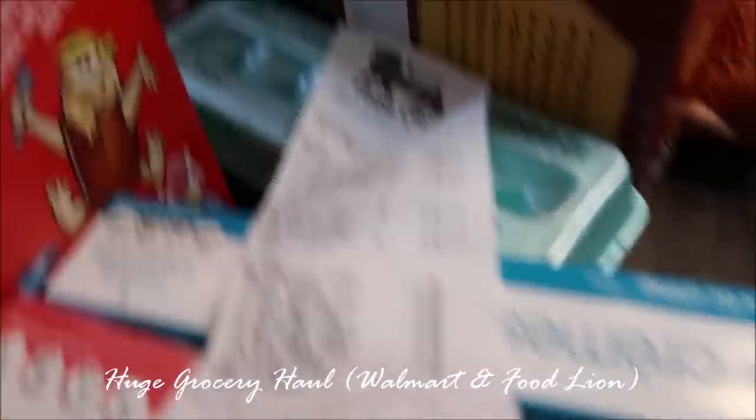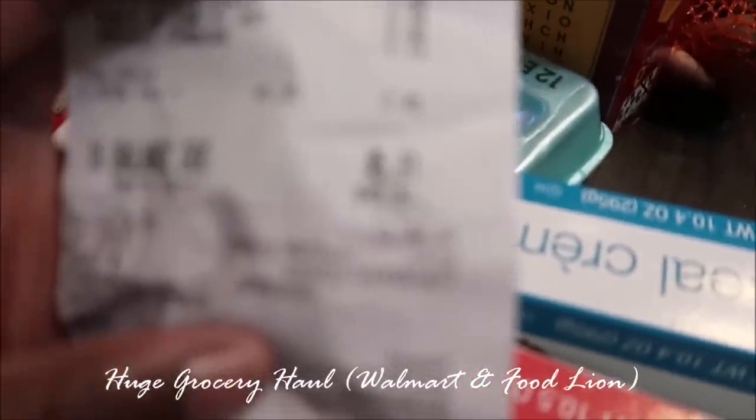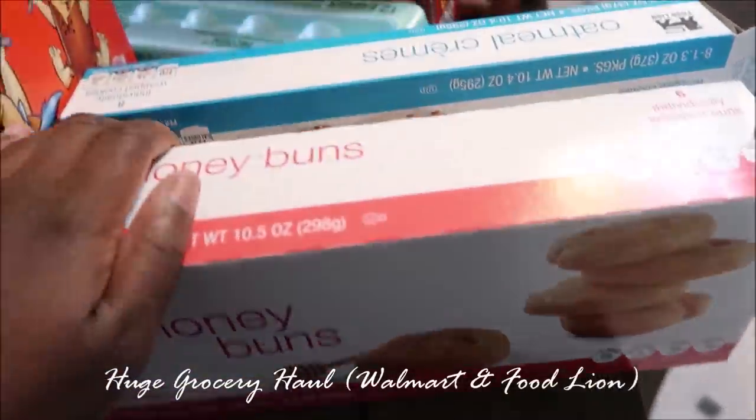I'm going to start with the stuff I got from Food Lion first and then work my way to Walmart. At Food Lion, I spent $45.81. I got a box of honey buns — this was 99 cents.